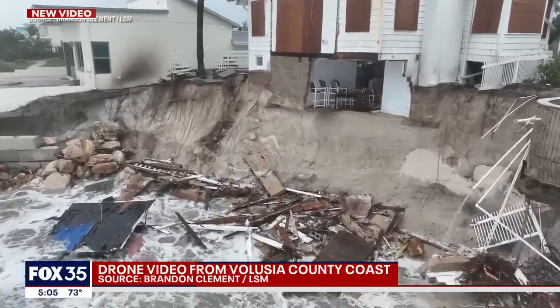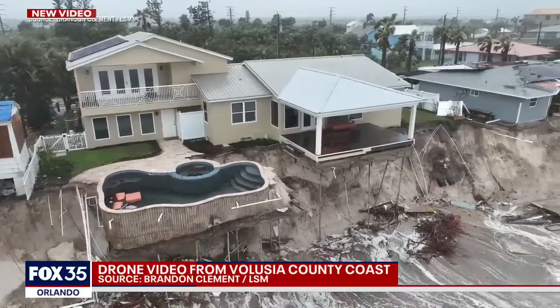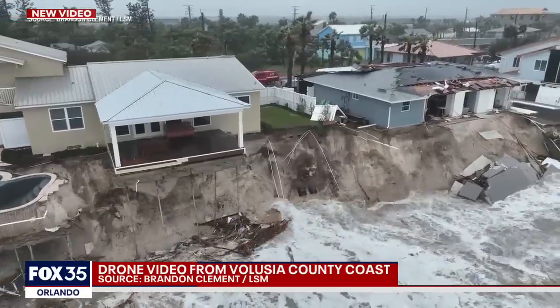I don't know how you go through and stabilize these. That's a beautiful home right there. Do you knock these homes down? Do you rebuild? Do you start again? I think that's what we're going to be dealing with now for months — figuring out what to do with all this property, especially Wilbur by the Sea.